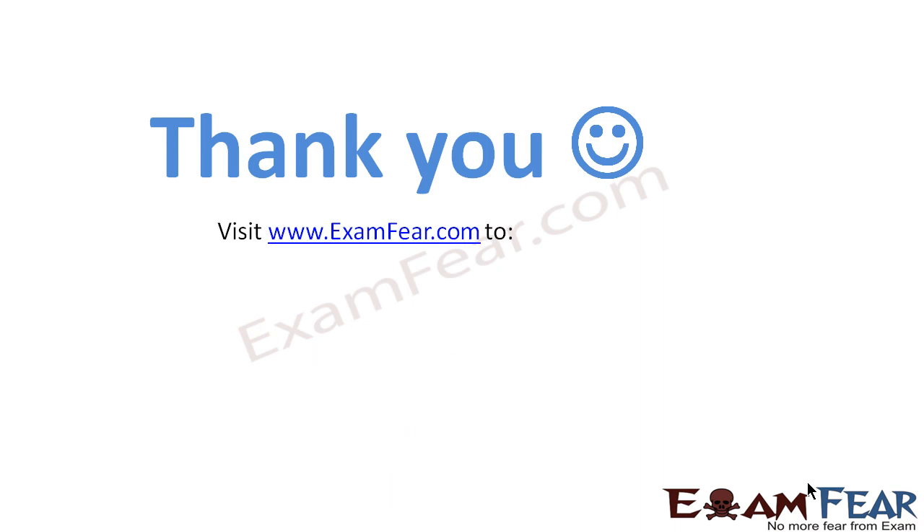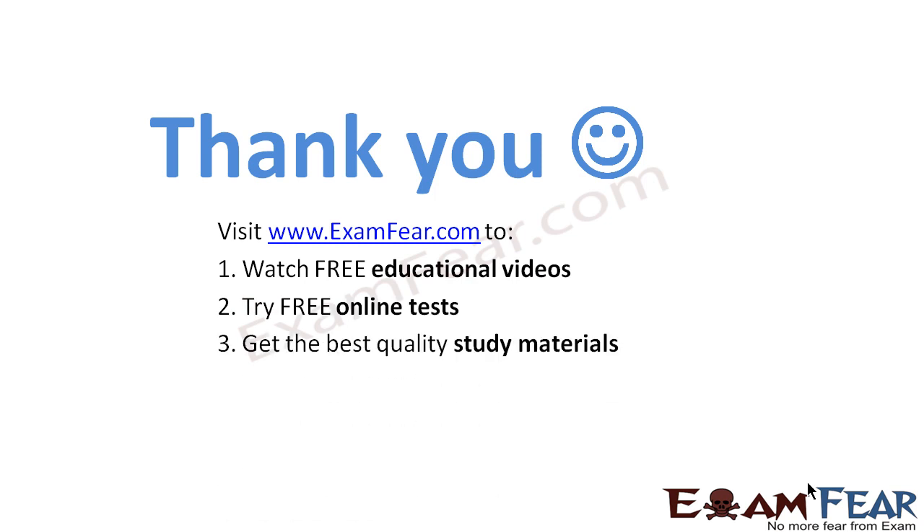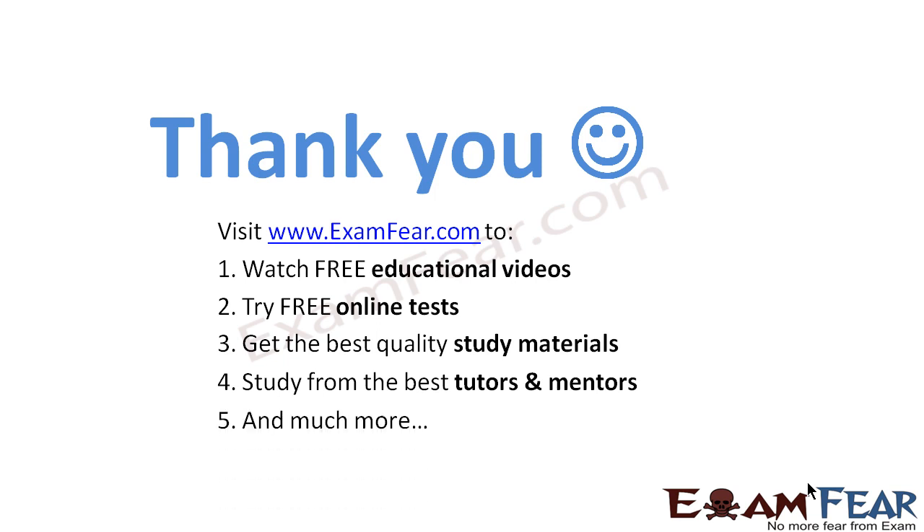Thank you. Visit examfear.com to watch free educational videos, try free online tests, get the best quality study materials, and study from the best tutors and mentors, and much more.